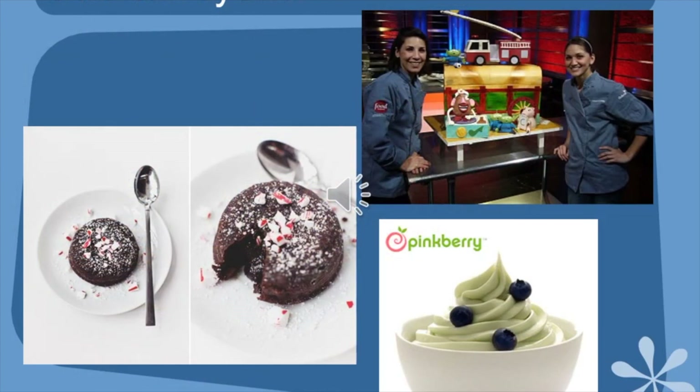In the 80s we had TCBY and frozen yogurt, which had kind of an odd aftertaste. But then in the 90s there came a whole profusion of yogurt places, and this has continued on into the 2000s — there was Pinkberry and it became fashionable to have frozen yogurt, and it didn't really have that aftertaste anymore.